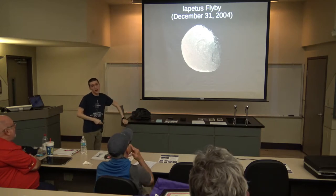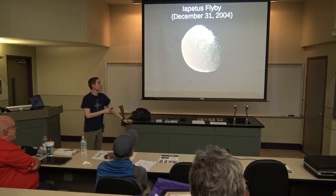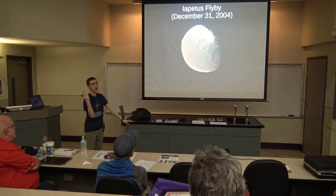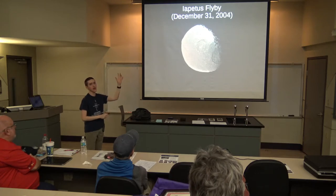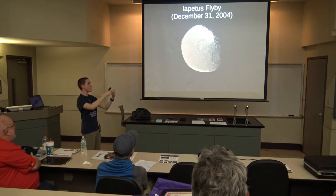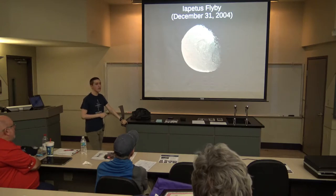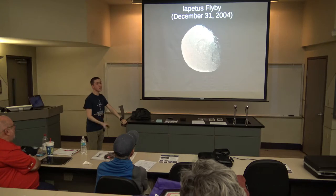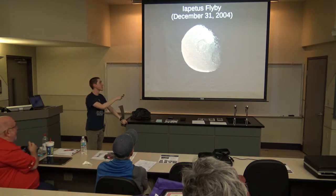Before Huygens landed on Titan, Cassini flew by the moon Iapetus, which is a very weird moon — because there are actually two different colors on it. The leading hemisphere, which sweeps up cosmic dust, is brown, while the rest of the moon is whitish. We've known this since the original astronomer Cassini — the person — who discovered this moon, noticed that whenever Iapetus was on the western side of Saturn he could see it, but on the eastern side he could not.